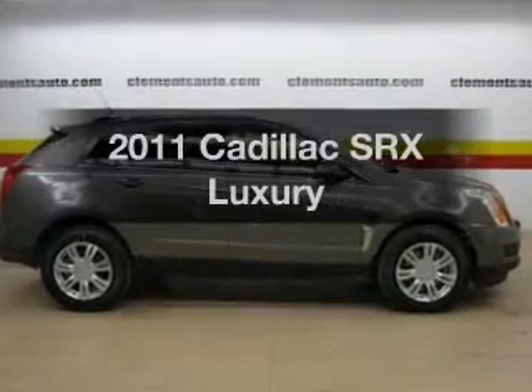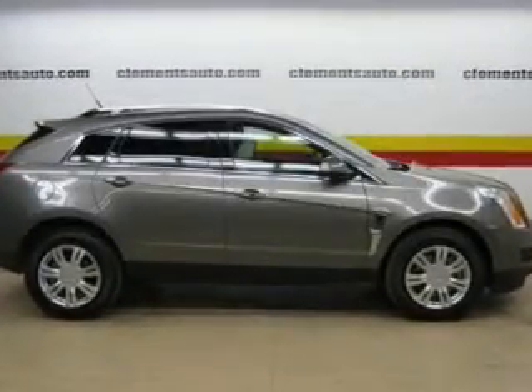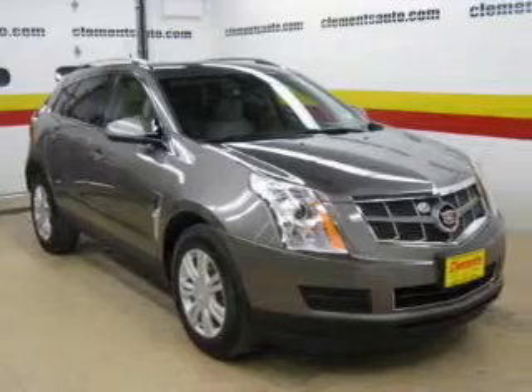Presenting the 2011 Cadillac SRX. Travel the roads in style and comfort in this great vehicle.